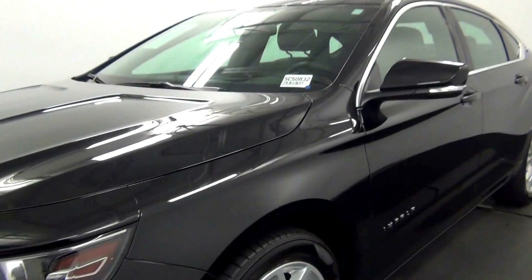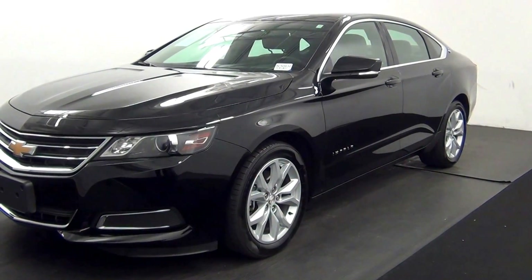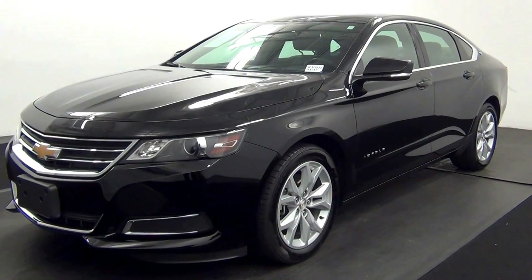Welcome. Today we are going to walk around a 2016 Chevy Impala, stock number SE50832.